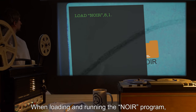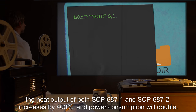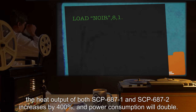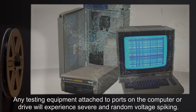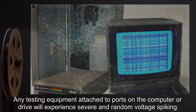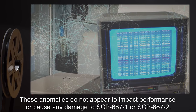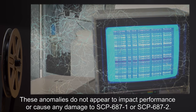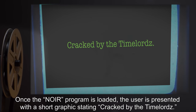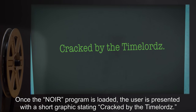When loading and running the NOAR program, the heat output of both SCP-687-1 and SCP-687-2 increases by 400%, and power consumption will double. Any testing equipment attached to ports on the computer or drive will experience severe and random voltage spiking. These anomalies do not appear to impact performance or cause any damage to SCP-687-1 or SCP-687-2.